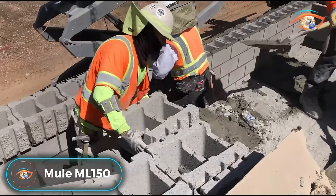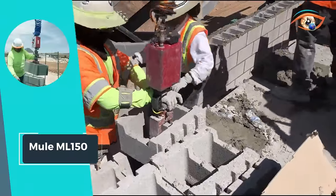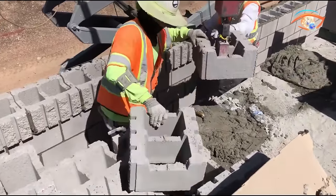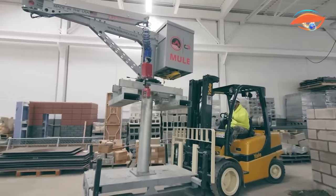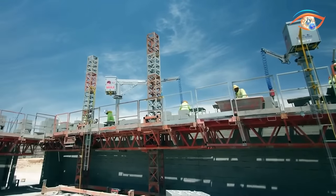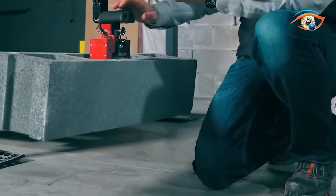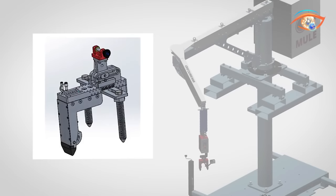MuleML 150. The MuleML 150 is a groundbreaking lift-assist equipment engineered for efficiently handling and placing heavy materials at construction sites. Operating at 6 THz, its powerful performance enhances productivity, making it an invaluable asset for construction projects. With a maximum lifting capacity of 150 pounds and a free-standing height of 20 feet, the MuleML 150 is designed to tackle diverse construction challenges. The integration of man-plus-mule technology ensures a significant reduction in the time required to complete walls, streamlining construction processes. Beyond efficiency, safety is a top priority, as the MuleML 150 aims to minimize worker injuries, providing a secure and reliable solution for heavy material handling.